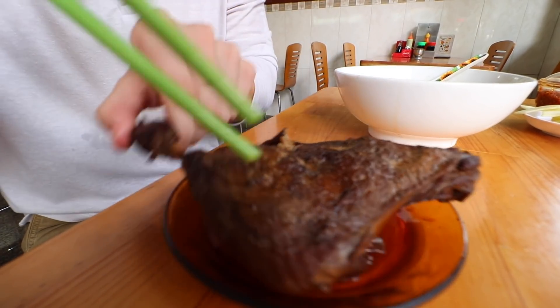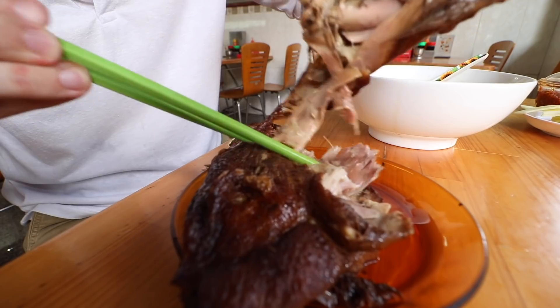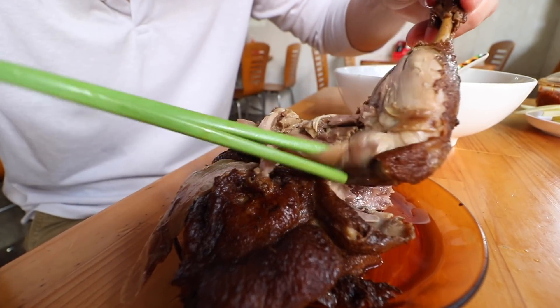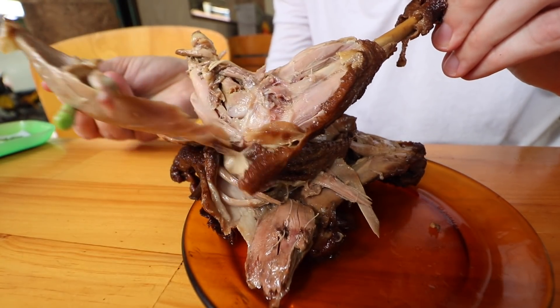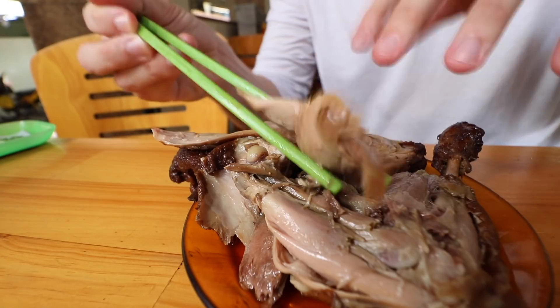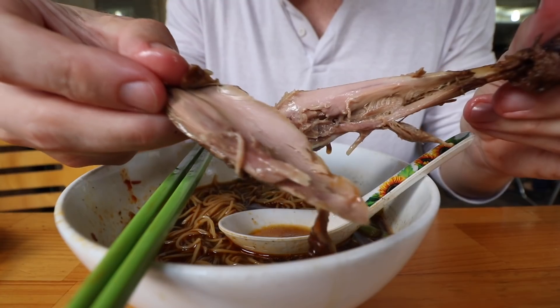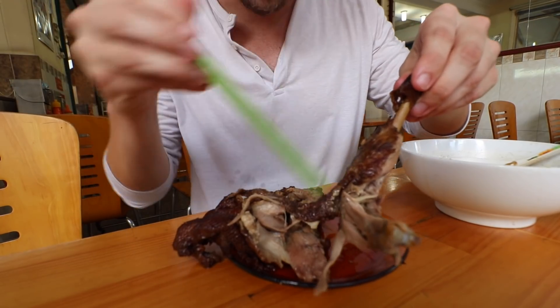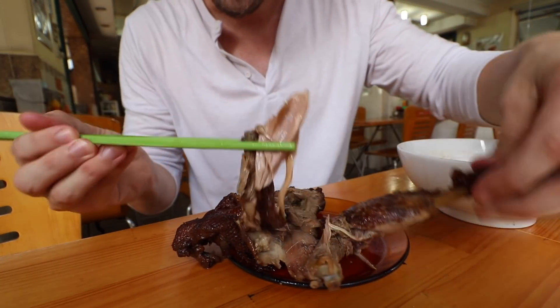Now for the pièce de résistance — this duck. Oh, look at that! It tears off super easily, just falling apart. Every bit I grab is actually melting off the bone. The cooking method is key here — they quick fry it and then submerge it in this broth and slowly cook it to a nice soft tender perfection, slowly pulling in the flavors from the broth. Oh, that skin — it's the best piece right there. A little skin, a little dark meat, let's get it with some noodles for a money bite.